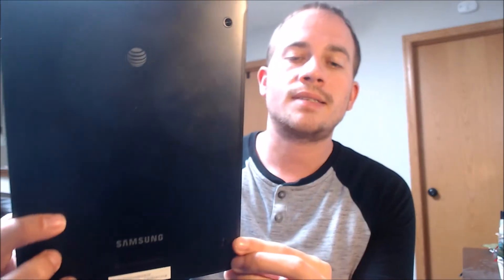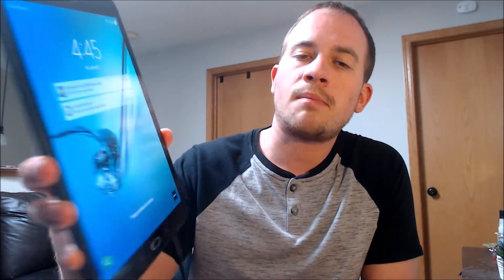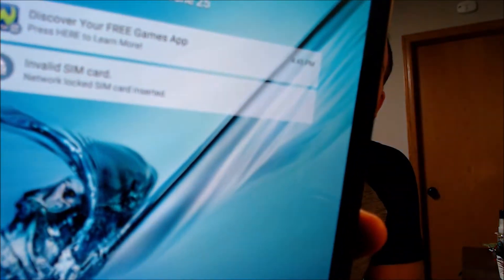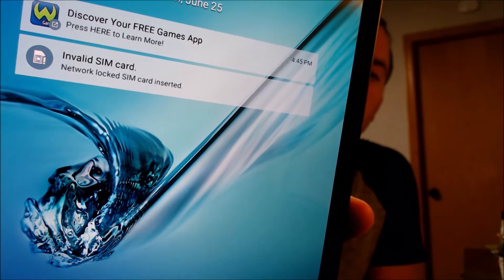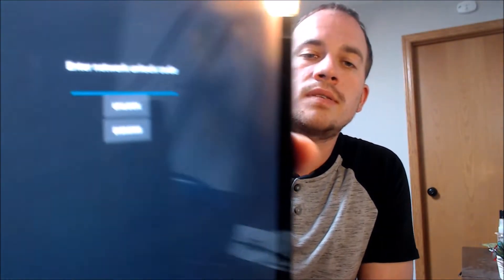Here with us today, we have a Samsung Galaxy Tab S2 originating from AT&T here in the U.S. — you can see the AT&T symbol there. It's an Android tablet made by Samsung, and this device has not yet been SIM unlocked. As we can see on the lock screen, while we have a non-AT&T SIM card inserted, it tells us that the SIM card is invalid and that it's network locked. If we swipe away the lock screen, we can see it's asking for the network unlock code.